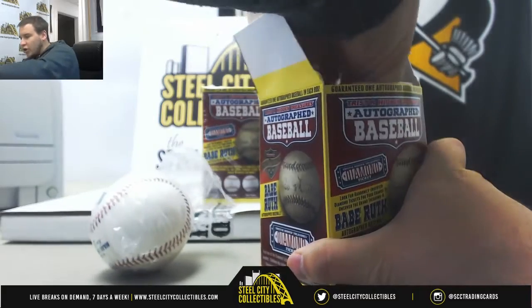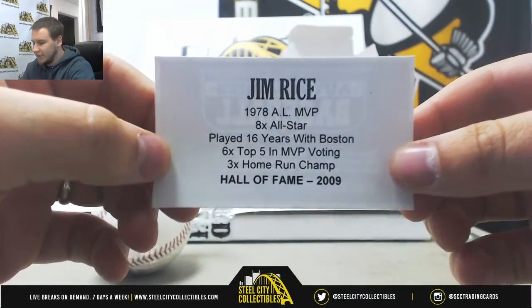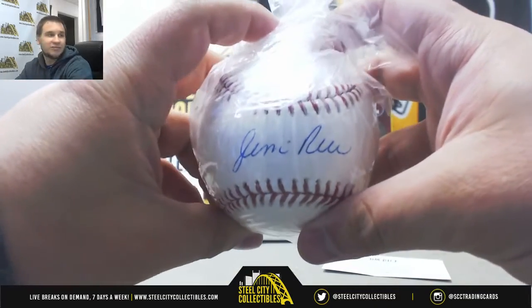We're going to start off with a Hall of Famer — Jim Rice, 1978 AL MVP and 2009 Hall of Fame inductee. Nice autographed baseball there.